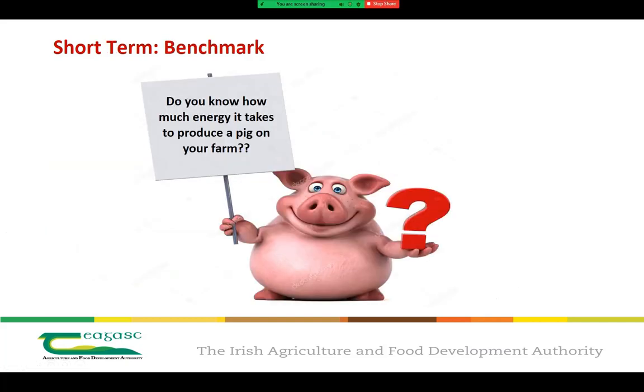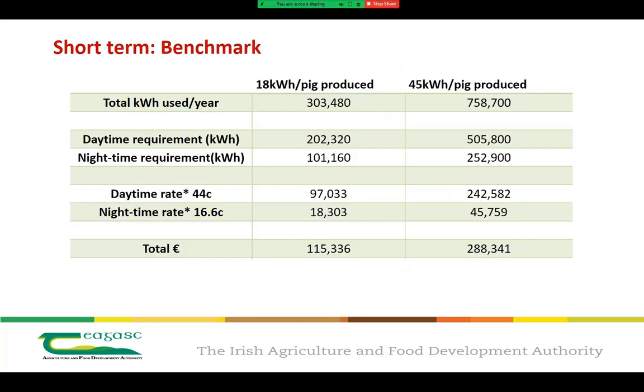The second short-term option is to benchmark your performance with industry standards. Do you know how much energy it takes to produce a pig on your farm? Research has shown a huge variation in energy usage, ranging from 18 right up to 45 kilowatt hours. Based on today's energy costs, that equates to a substantial difference of over €170,000 between a producer at 18 kilowatt hours versus one at 45 kilowatt hours. If you take one thing away from today's talk, figure out where you stand in that range — because if you are at the higher end, there's a lot of money going to waste every year.